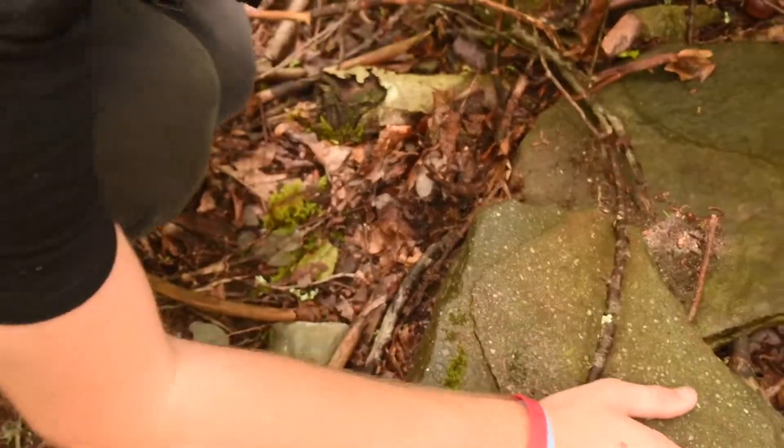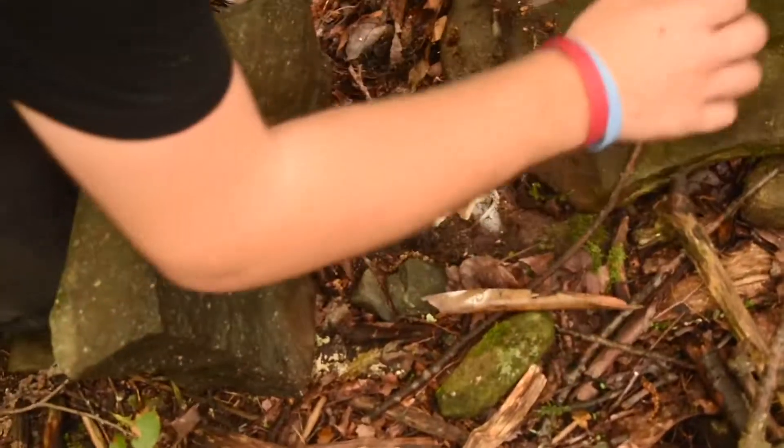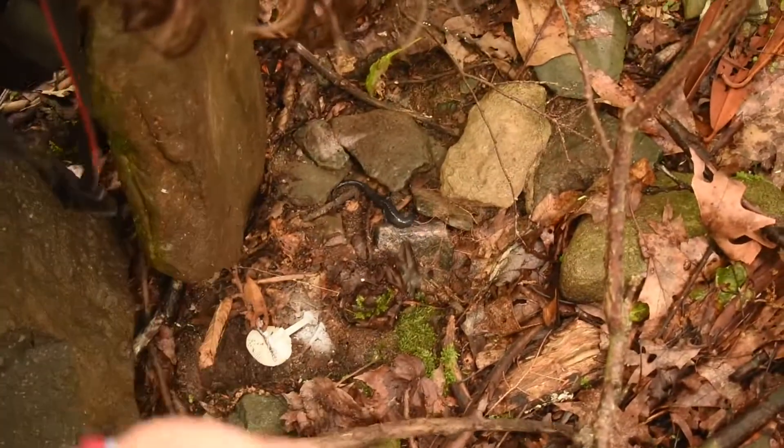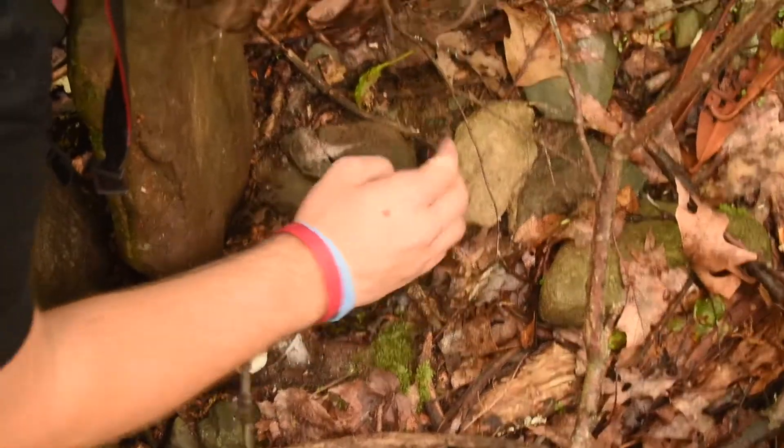Zach's trying to wrangle another red-cheeked salamander. Where is he? There he is — got back under the rock he's flipped under. Pretty cool.